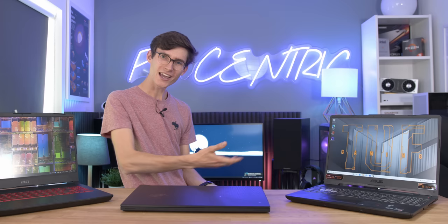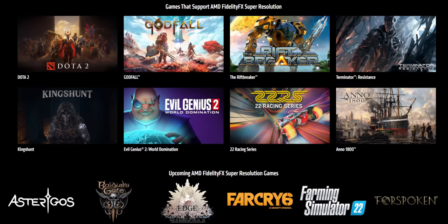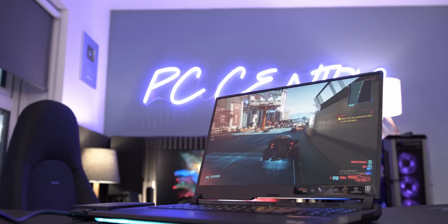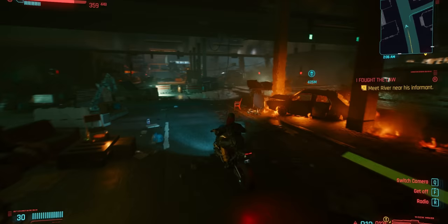If you do decide to go for a laptop GPU over a desktop one, you're not really missing out on any extra features either. You're still able to fully access AMD's FSR, and if you decide to go for team green, you still get your DLSS, your ray tracing, and your ShadowPlay with a hardware encoder built right into the graphics chip.